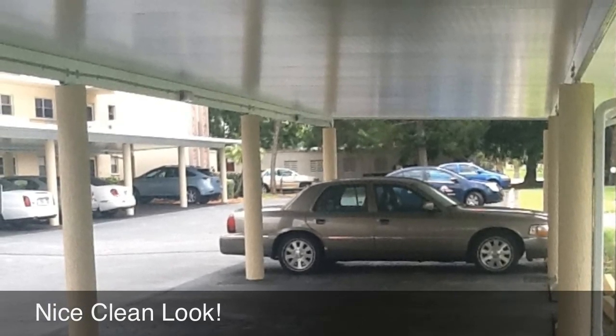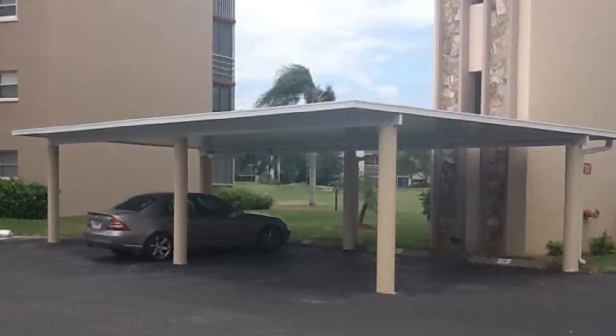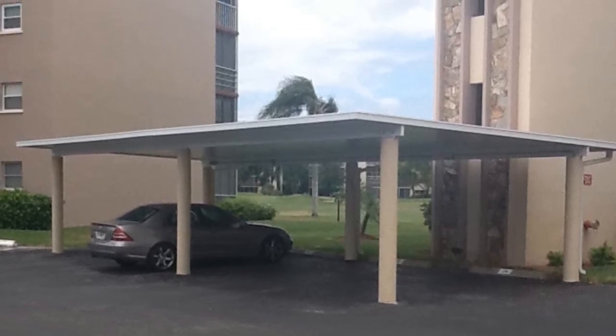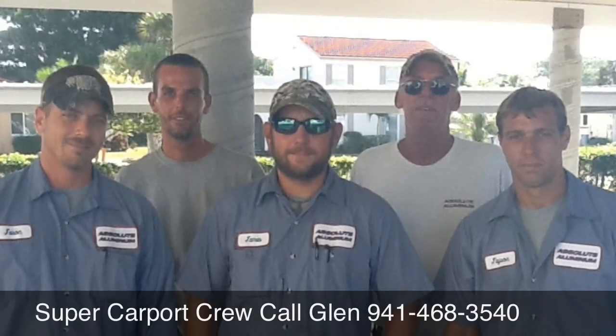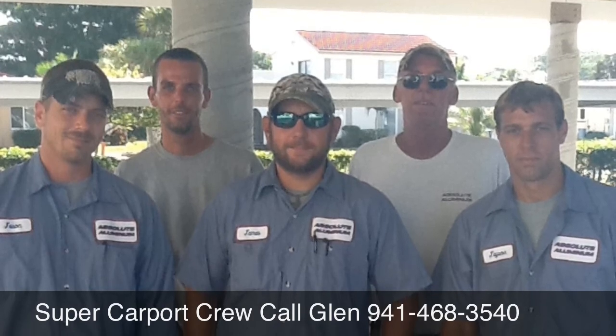The residents are very, very happy with it. It's taken them a long time to get approval, and I know they're super happy, and I'm very glad to do the project for them and finally get it done. You can't build this project without a great crew, so I've got to give a shout-out to my super carport crew. These guys work their butts off out here in the heat, and I couldn't do it without them.